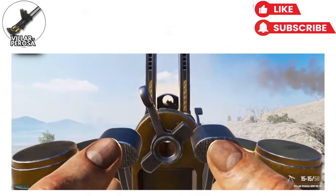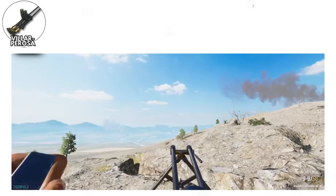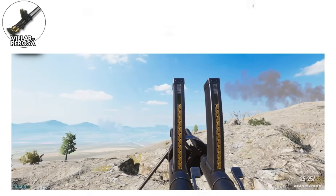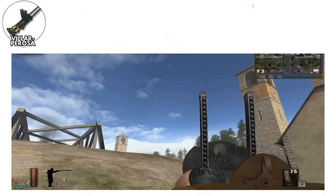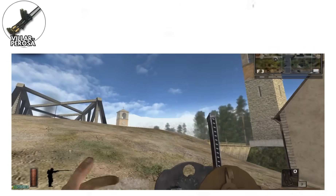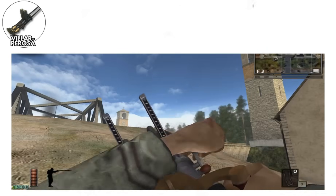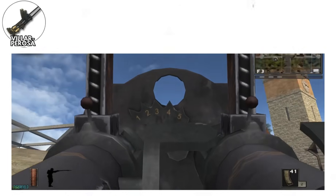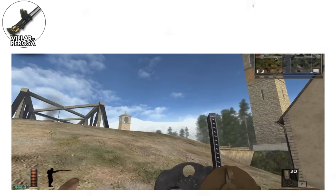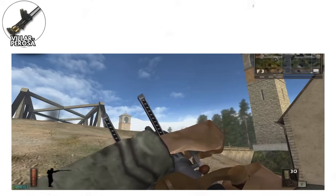Accuracy? Who needs it when you're firing 2,400 rounds per minute? Controllability? That's tomorrow's problem. Ammunition efficiency? Clearly not an Italian concern in 1915. Eventually the Italians realized that maybe individual soldiers could use these if they split the weapon in half and added actual stocks. This created the Beretta Model 1918, which was actually usable, but by then the war was ending and the whole experiment became a footnote in firearms history.